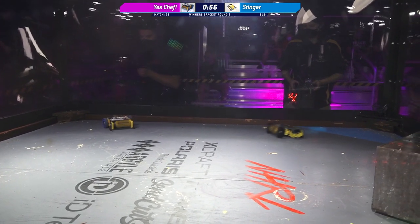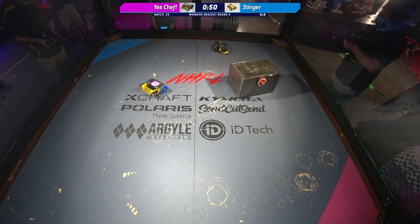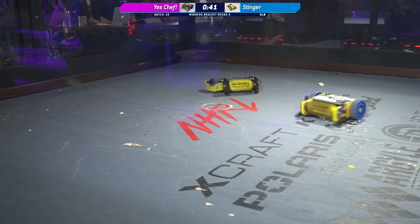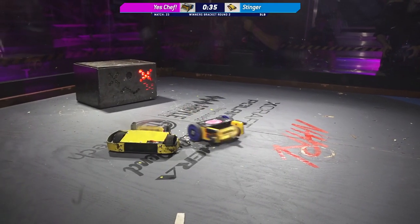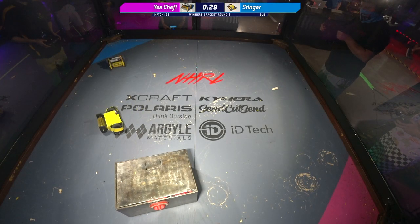Both of these bots now having some issues with their drivetrain. Yes Chef's right-hand side of its drivetrain — not so happy. Something just shook loose there. It looks like that wheel guard is pinched in on the wheel over there on Stinger — a little bit of pinch on that right-hand wheel. Happens all the time. Those wheel guards, the internet loves them; physics does not always agree.